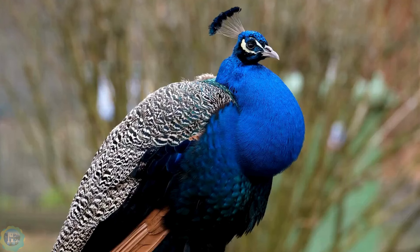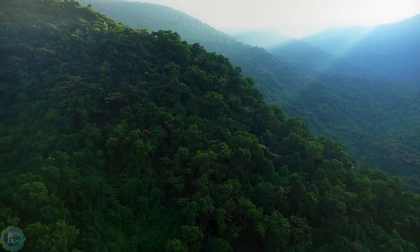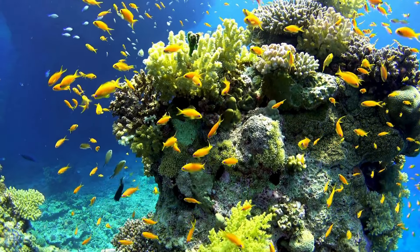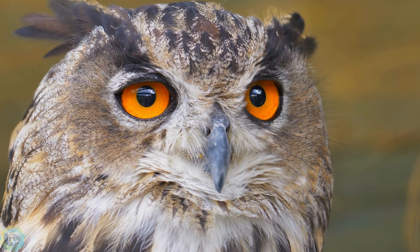Dive into the beauty, the mystery, and the adventure of our natural world. Subscribe now and never miss an episode. Your adventure begins here, at Nature Empires, where we explore the wonders of the wild.